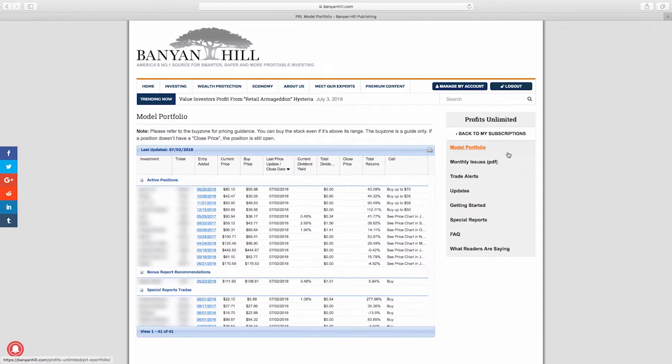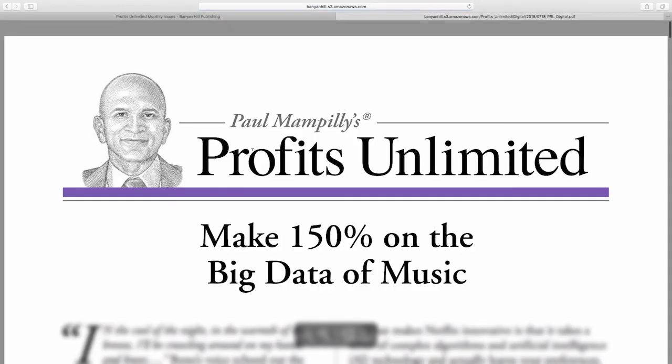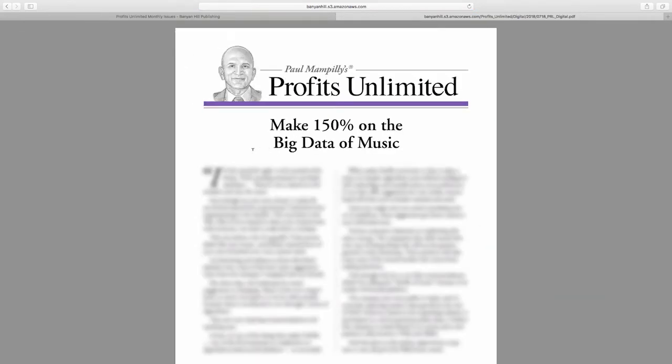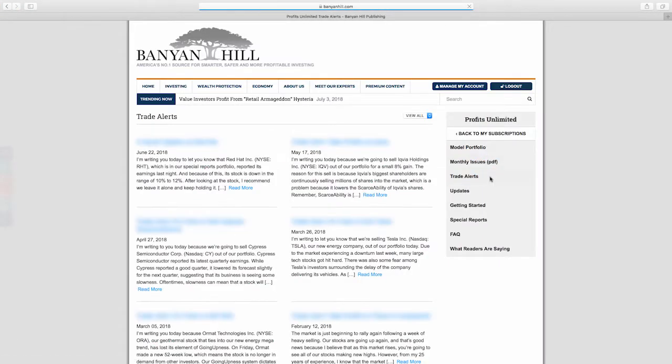If you're wondering why you can't see the recommendations, I've just got that blurred out because this is proprietary information from Banyan Hill. Now going to the monthly issues link — I get an email every month a couple days before the beginning of the month, and if my issue hasn't arrived in the mail I can go online and read it or print it out. I also hear from Paul a couple times a month with trade alerts — either buy or sell notices. He'll send an email first so I can get to it right away, but I can also access them at any time on the website.